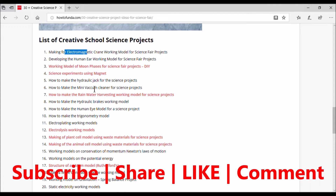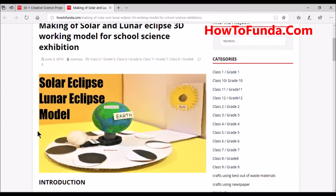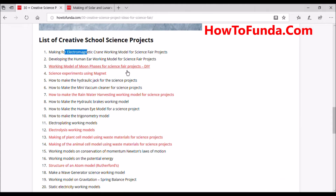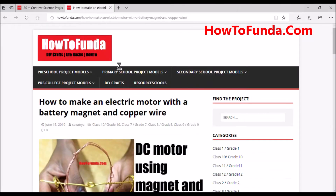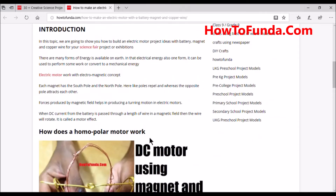The third creative model is a working model of the moon's phases for science fair projects. We already have this on our website — it has been motorized and you can refer to it there. The fourth project is science experiments using magnets. We have various projects already performed using magnets, such as an electric motor made with a battery, magnet, and copper wire, all explained in detail on the site.